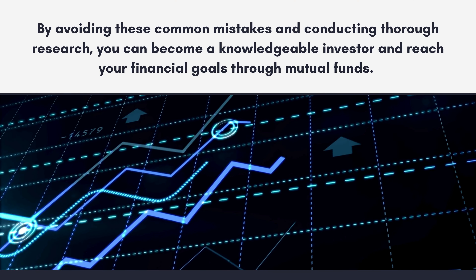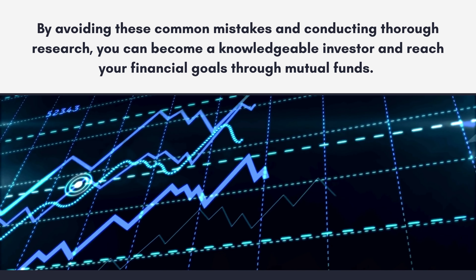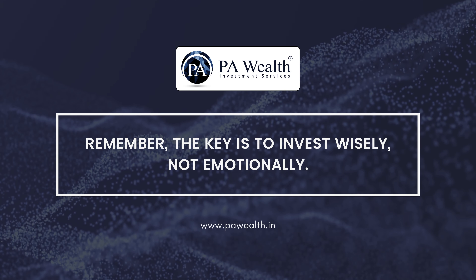By avoiding these common mistakes and conducting thorough research, you can become a knowledgeable investor and reach your financial goals through mutual funds. Remember, the key is to invest wisely, not emotionally.